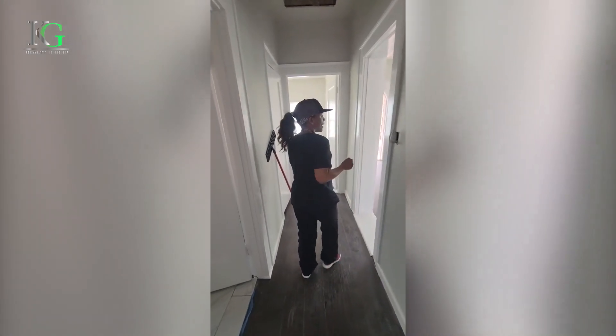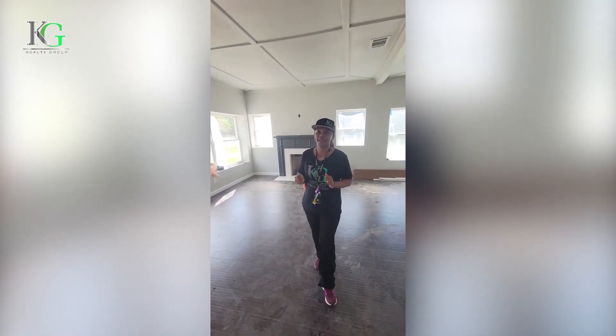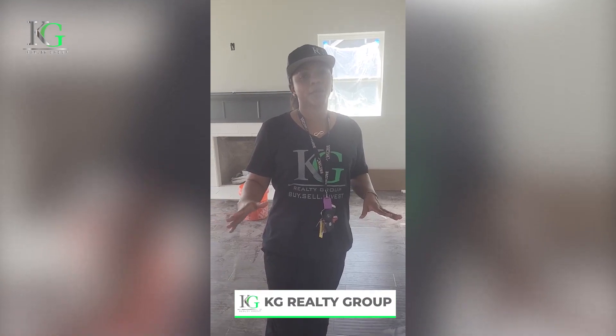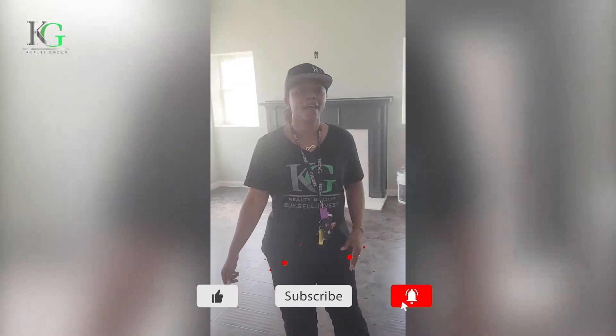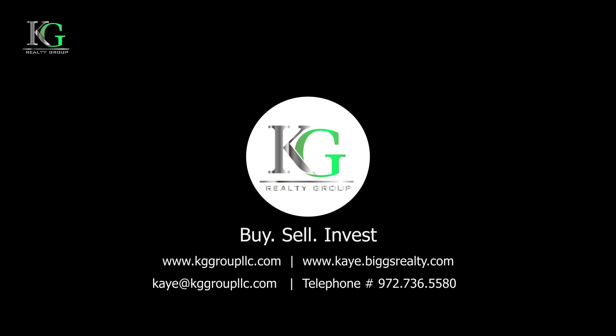We're hoping to have that done anywhere from about two to three weeks now, hopefully two weeks. We'll keep you posted and show you our final phase. So that's it so far. Again, this is Kay with KG Realty Group. I'll leave all kinds of information at the bottom so you can contact us. If you like this video and it's helped you out, please share it and click the subscribe and like button. We will see you soon. Thank you.